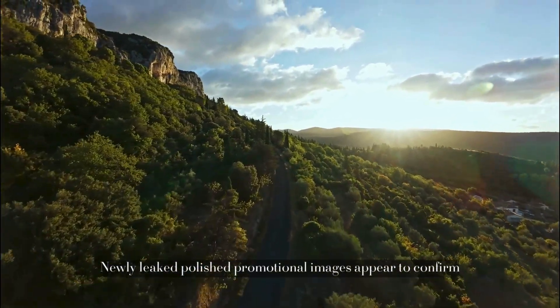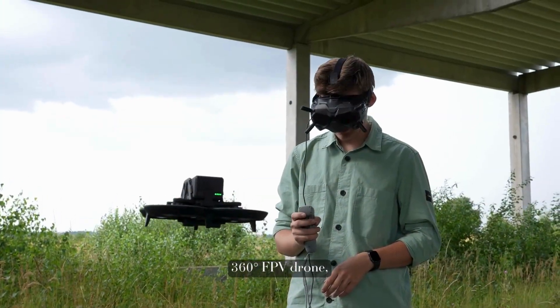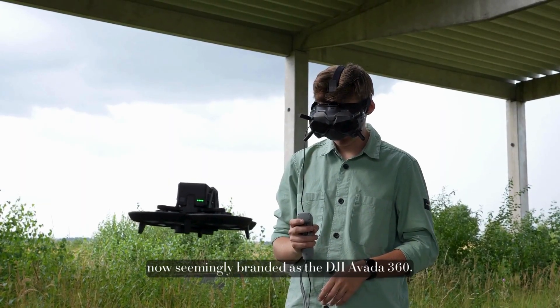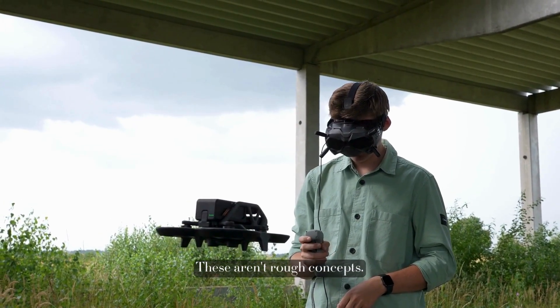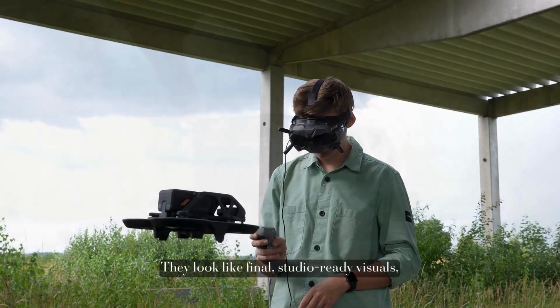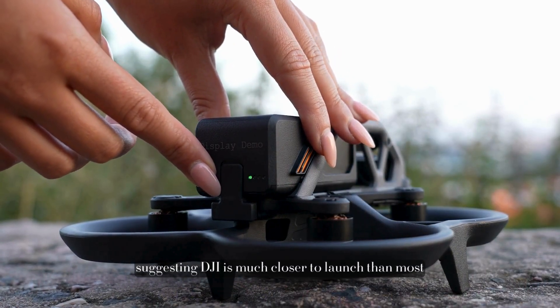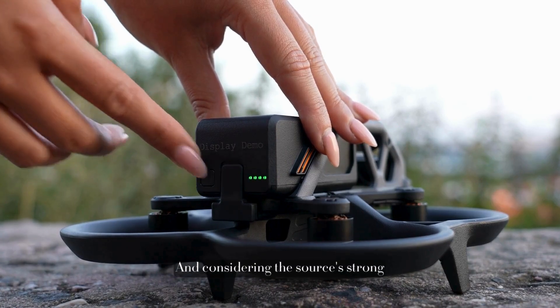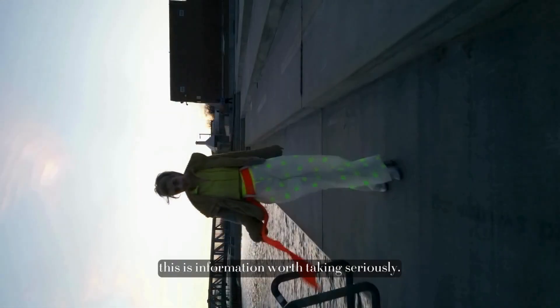Newly leaked polished promotional images appear to confirm DJI's first true 360-degree FPV drone, now seemingly branded as the DJI Avada 360. These aren't rough concepts — they look like final, studio-ready visuals, suggesting DJI is much closer to launch than most people expected. And considering the source's strong track record with DJI leaks, this is information worth taking seriously.